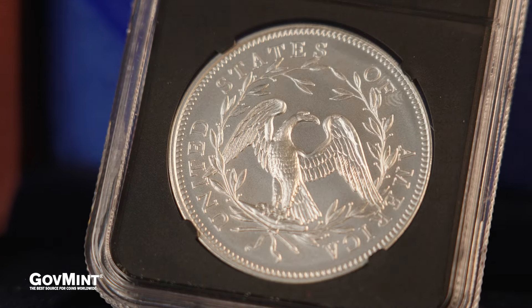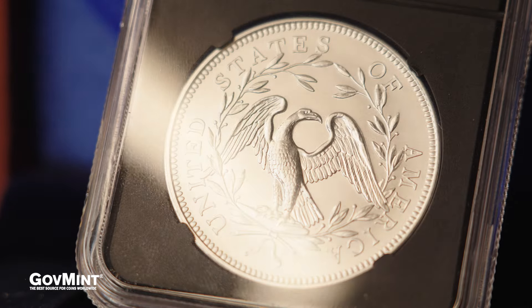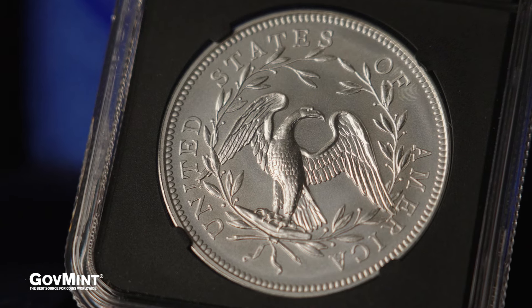The reverse is perhaps equally as impactful and has a historic and important first on the coin — it's the first representation and the first time that an American bald eagle was seen on our coinage.